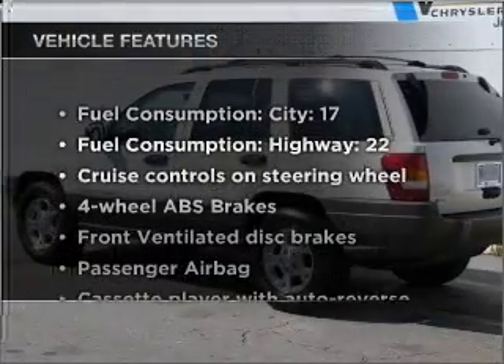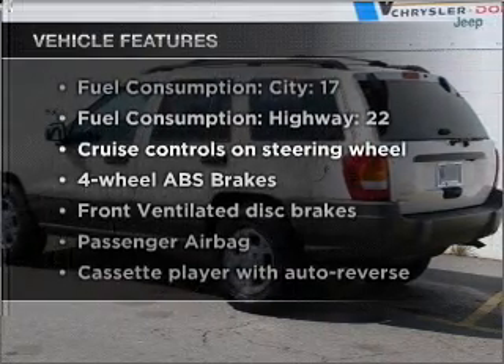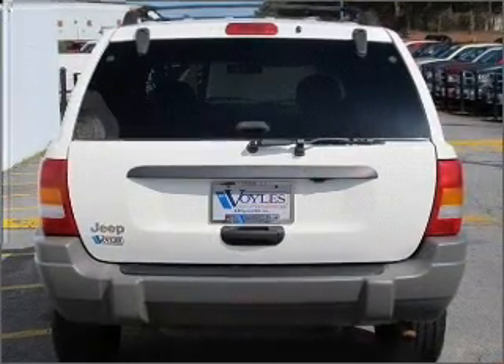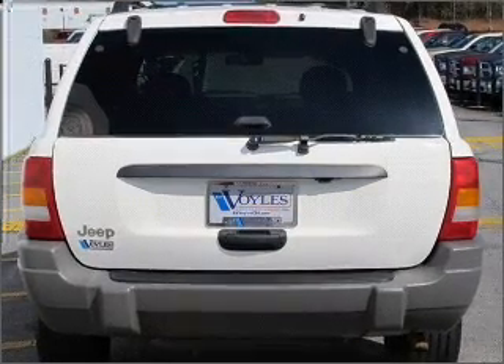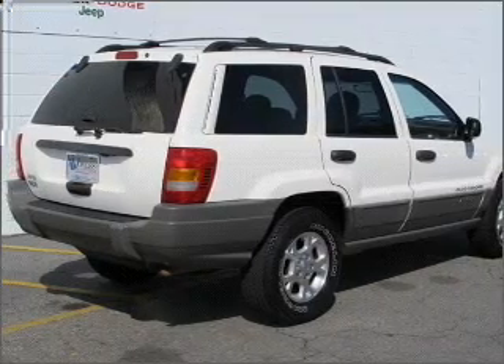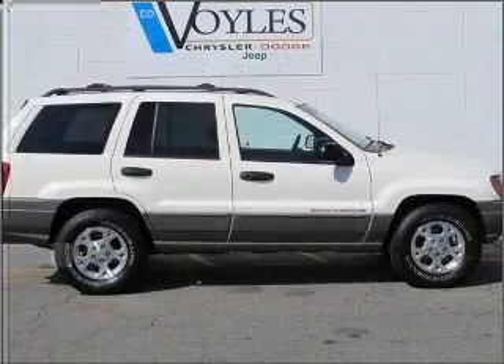With these notable features, you won't want to miss out on the opportunity to own this amazing vehicle: air conditioning, power door locks, power windows, power steering, cruise control, power mirrors, an alarm system, an AM-FM stereo, and an adjustable tilt steering wheel.